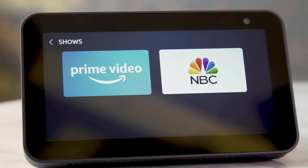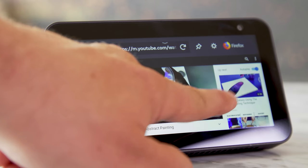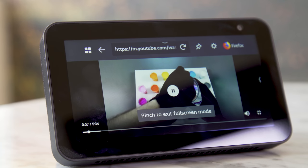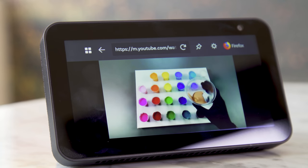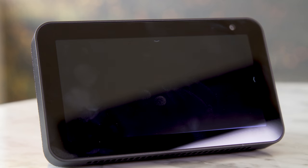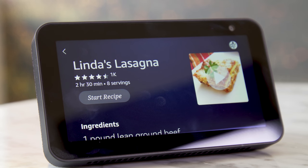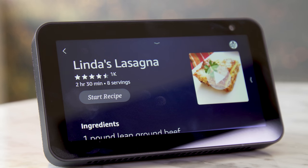As with other Alexa smart displays, the Echo Show 5 supports video from Amazon Prime and NBC. You can also watch YouTube videos via the built-in Silk or Firefox browsers, though it's not as integrated as the YouTube experience on Google's smart displays. If you decide to use the Echo Show 5 in the kitchen or living room, there are also step-by-step cooking videos from sources like SideChef and All Recipes, plus how-to clips from WikiHow.